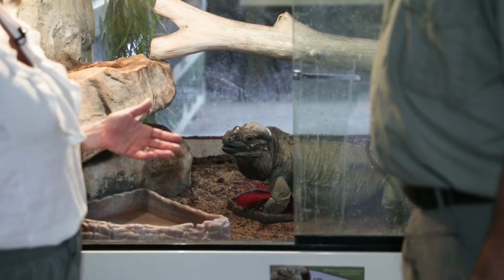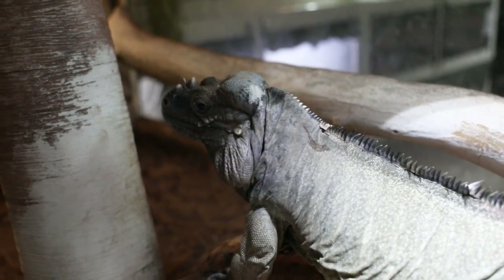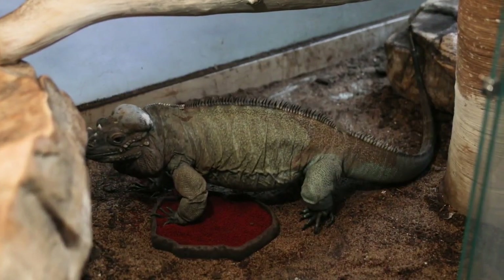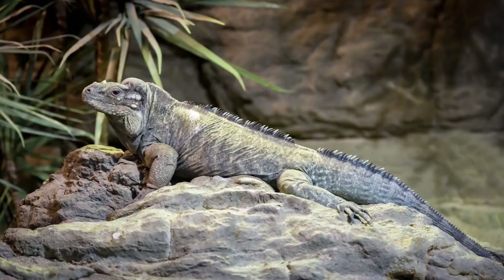And you said the kids can actually reach in and pet Flora? Yeah, the keepers will allow them to reach in and pet her. And you were telling me about her scales. She's got scales along her back and they will continue to grow. They're kind of like her fingernails, so she'll shed those from time to time.